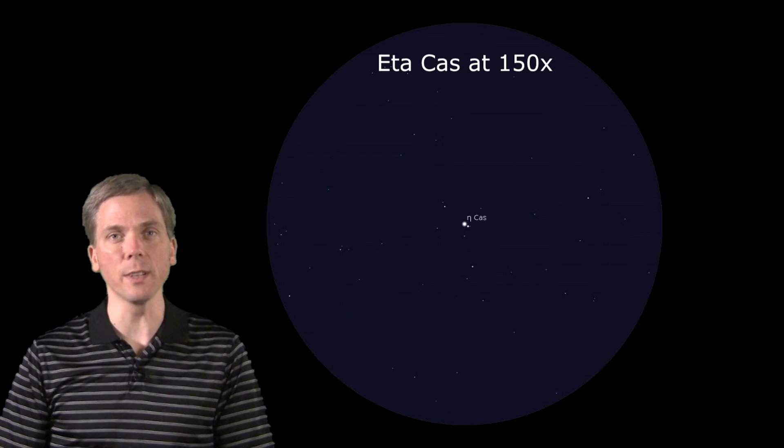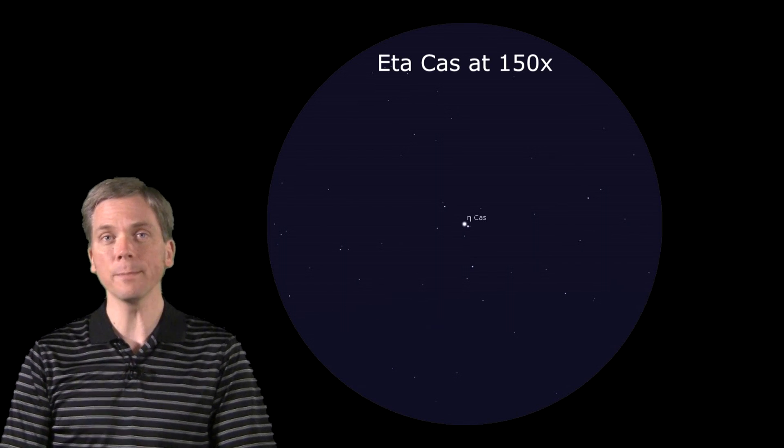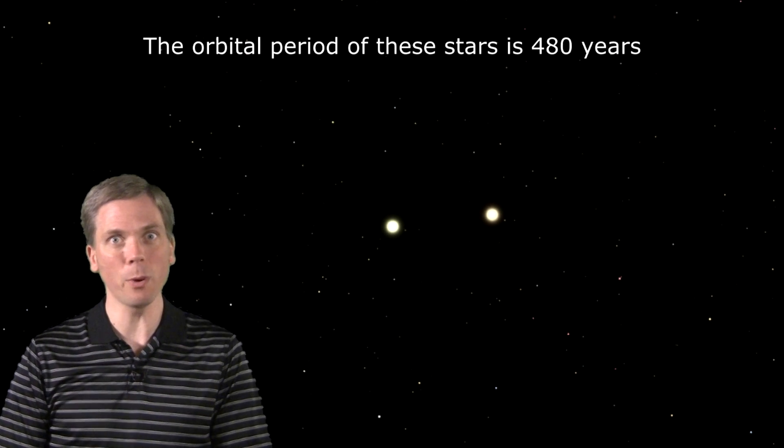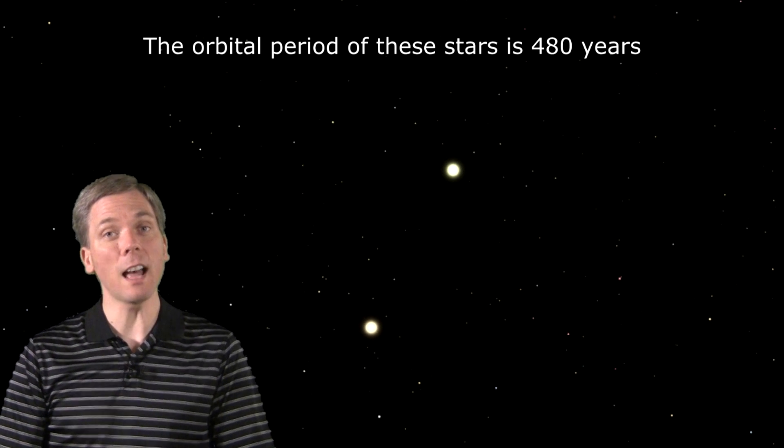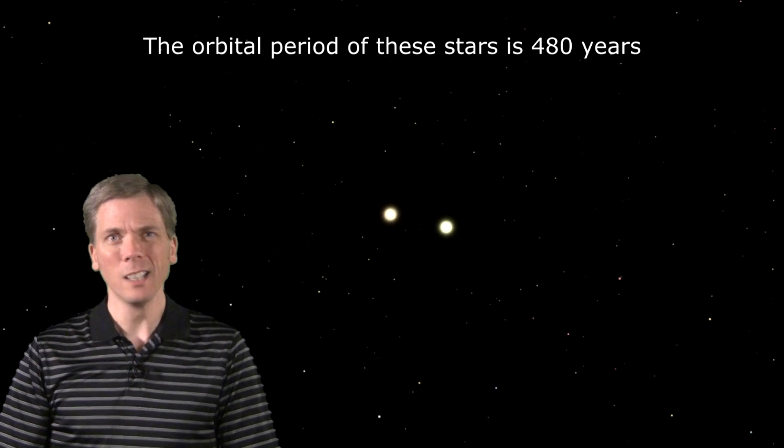Other than the subtle color difference, what's so interesting here? Well, the primary star is very much like our Sun. Eta Cassiopeiae is also G-spectral class, and contains 97% of the Sun's mass and is 101% of its radius. Plus it's only 19.4 light years away, basically in our stellar backyard. That makes it a lot like our Sun's twin, right? Well, not quite. More on that in a moment.